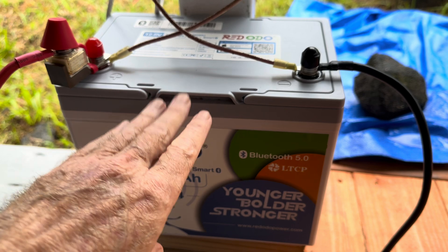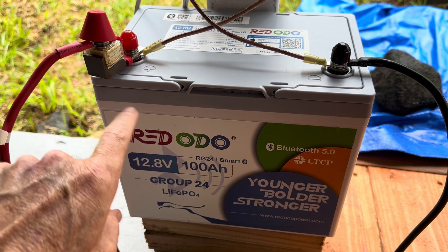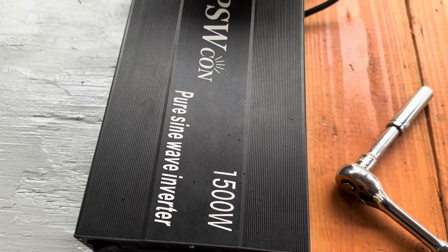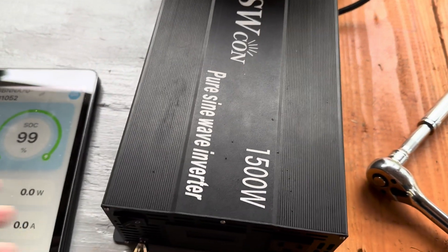Now we know we have a 100% full battery. I put it on a little MRBF 100 amp fuse on the positive side, tied it into my testing inverter — a 1500 watt pure sine wave — and we'll turn it on.